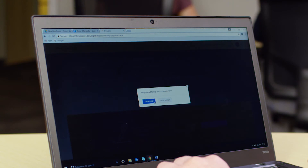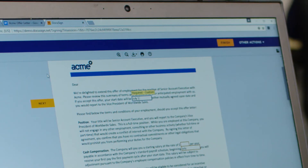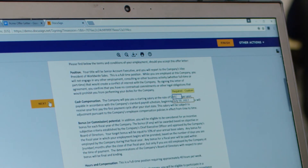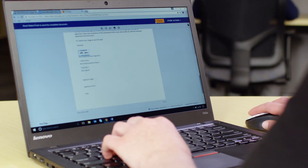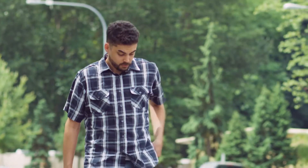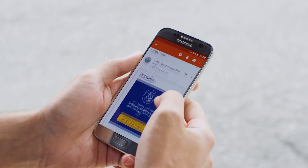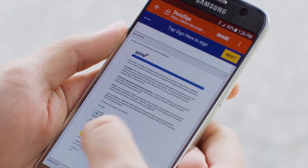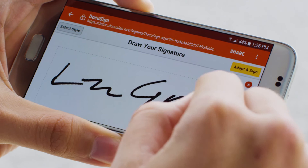DocuSign's step-by-step process ensures the candidate's information is complete and accurate before sending. With DocuSign, candidates can safely access, sign, and approve documents from any mobile device, anytime, anywhere in the world. Its intuitive user experience means candidates can accept their dream job in just one click.